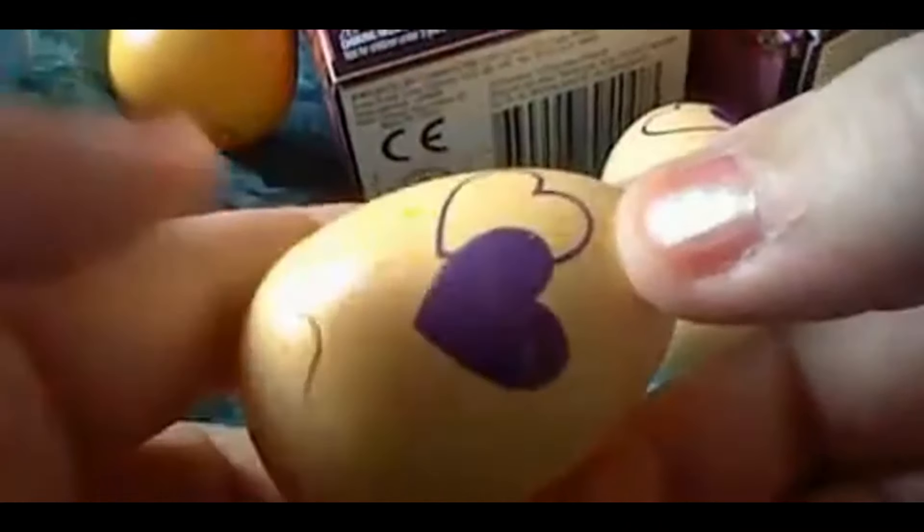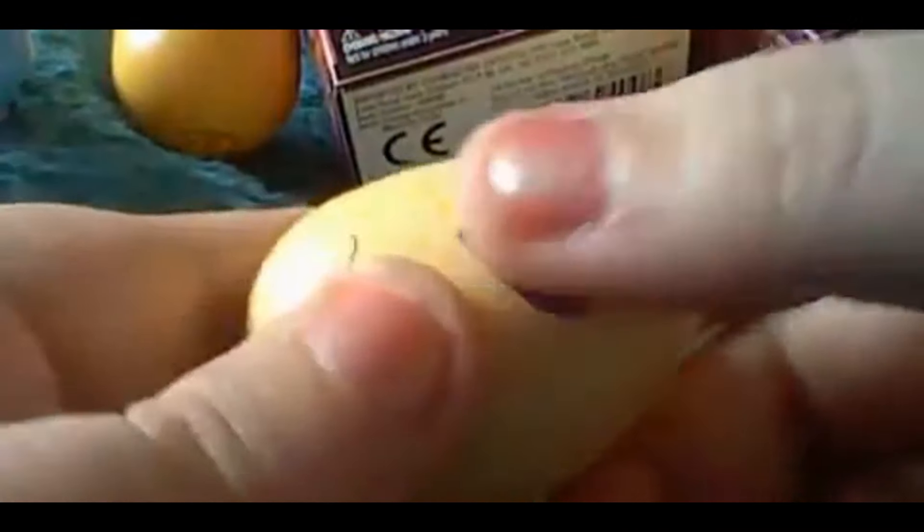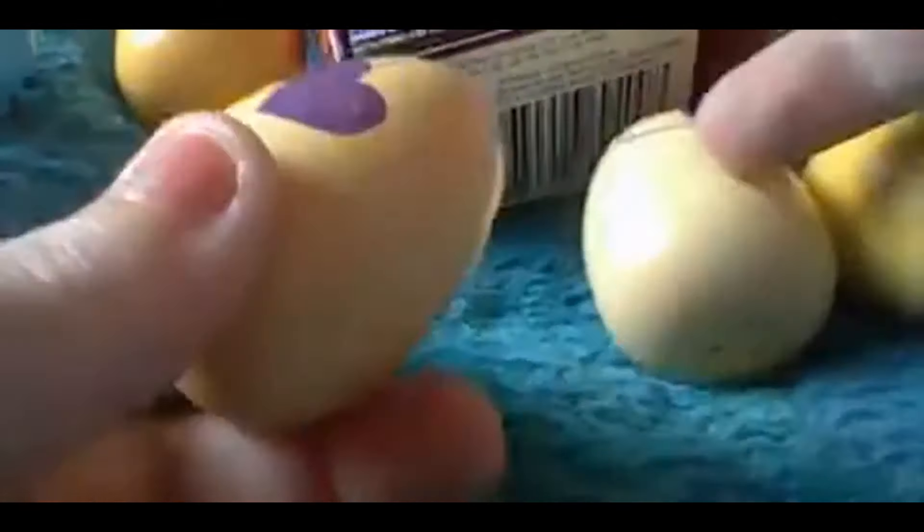In this version you can hatch twins, so lately I have been hatching twins. Hopefully in one of these eggs we might get some twins!